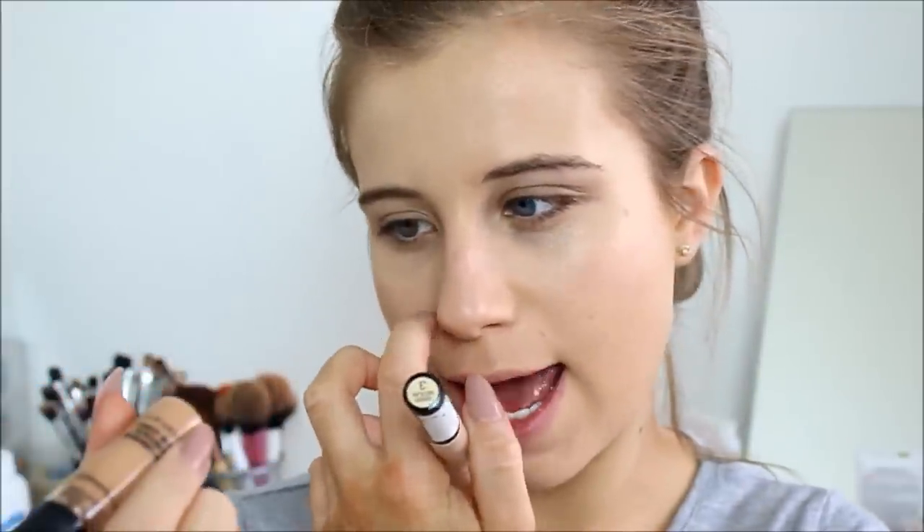For concealer on my face I usually switch between two different concealers depending on what shade I am and what coverage I want. I have the MAC Pro Longwear Concealer in NW25 — this one is quite dark so I use it when I'm tanned — and I also use the Collection concealer in shade three. I'm going to be using a mixture of both today.